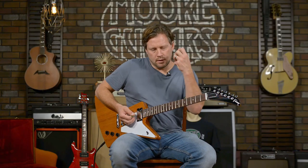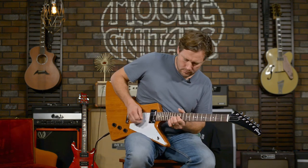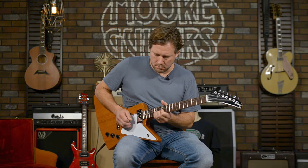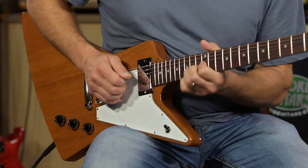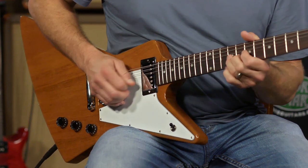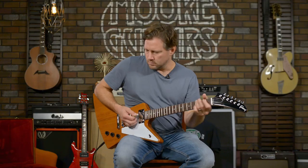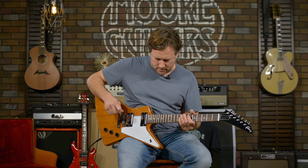It's got that throaty bottom end to it. Let's do a little bit of gain.